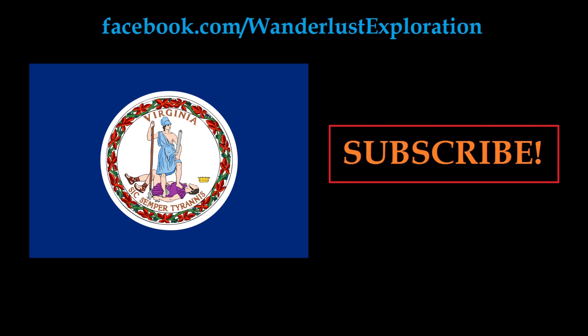If you enjoyed this video, be sure to hit the like button and subscribe to our channel for future videos. You can also like our Facebook page for updates there. You can check out another video on the state flag of Virginia right here. Thanks for watching.